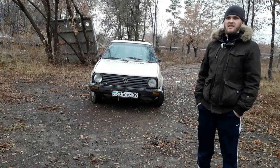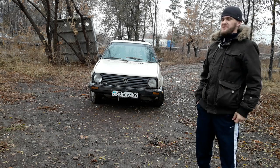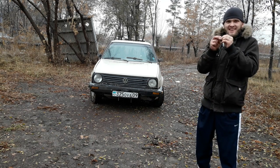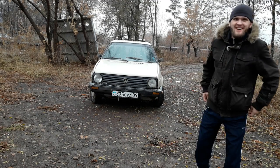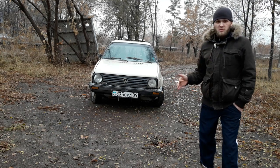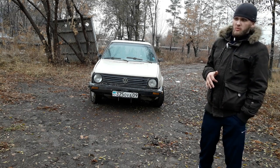1.6, автомат, трёхступка. Представляете, 1984 год — и автомат! Это просто... Автоваз, здравствуйте, передаю вам привет. Данная модель выпускалась с 83 по 91 год выпуска.